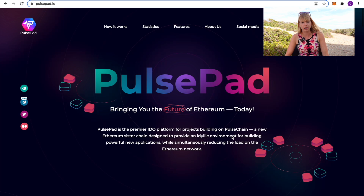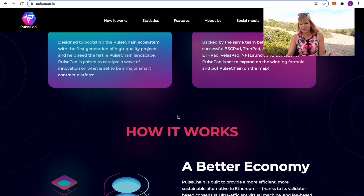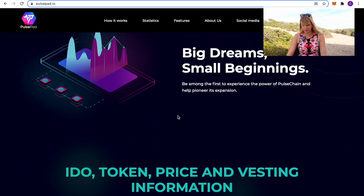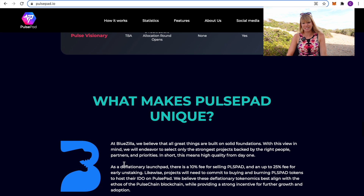Other than that, there's not anything special about it. If we go to their website, you can read through it yourself. But honestly, the fundamentals are nothing to brag about — it's really nothing special. What makes it special is if we scroll down, you see it's backed by BlueZilla. That's what makes it special, honestly.